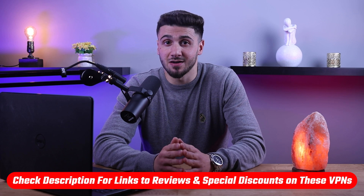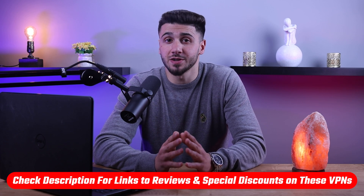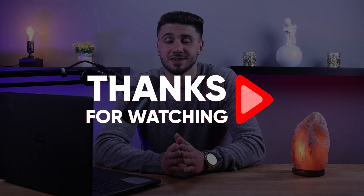That concludes this video. If you're interested in any of these VPNs, I'll include links to pricing and discounts in the description below, as well as in-depth reviews for all three. They all come with a 30-day money-back guarantee, so if you're not satisfied for any reason, you can get your money back. Thank you for watching and I hope to see you in the next one.